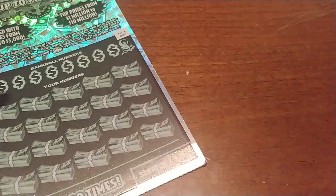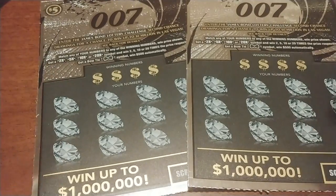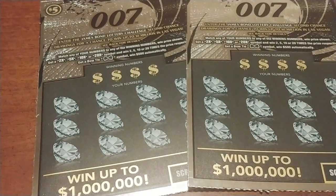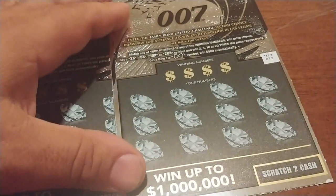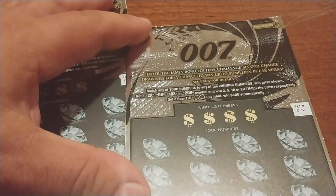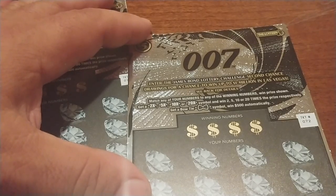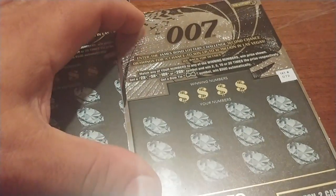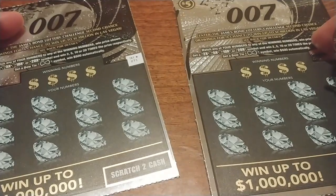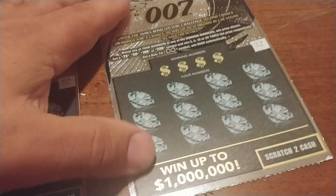We're going to scratch them all right now in this video. We'll start with the 007 ticket. This is a second chance ticket, a ticket that I'm probably not going to play all that much — I don't like the second chance drawing and I'm not really thrilled with the prize structure. But let's play it because it's new. The instructions say to match your number or get a 2x, 5x, 10x, or 20x, or a bow tie symbol to get $500 automatically. These are tickets 71 and 72. This particular store goes from the top to the bottom, so we'll start with 72.